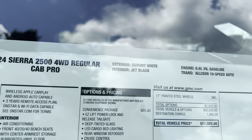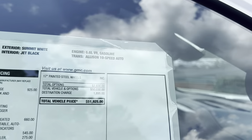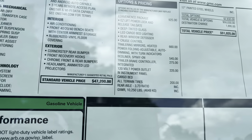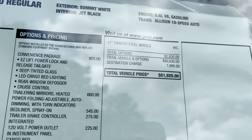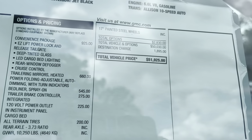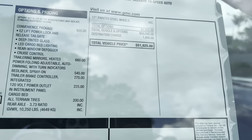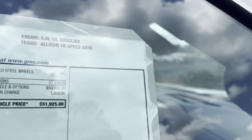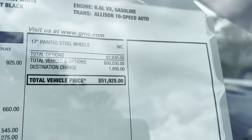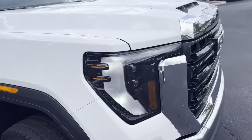Here's the window sticker for the 2024 Sierra 2500 four-wheel drive regular cab Pro with summit white exterior and jet black interior, 6.6-liter V8 gasoline and the 10-speed Allison transmission. The base price is $47,000. Options include $925 for the convenience package — easy lift power lock and release tailgate, deep tinted glass, LED cargo bed lighting, rear window defogger, and cruise control. $660 for heated power-folding trailer mirrors, $545 for the spray-in bed liner, $275 for the trailer brake controller, $225 for the 120-volt AC outlet in the bed, and $200 for the all-terrain tires. About $2,830 in total options brings us to $50,000, and after a nearly $2,000 destination charge, we're just under $52,000.